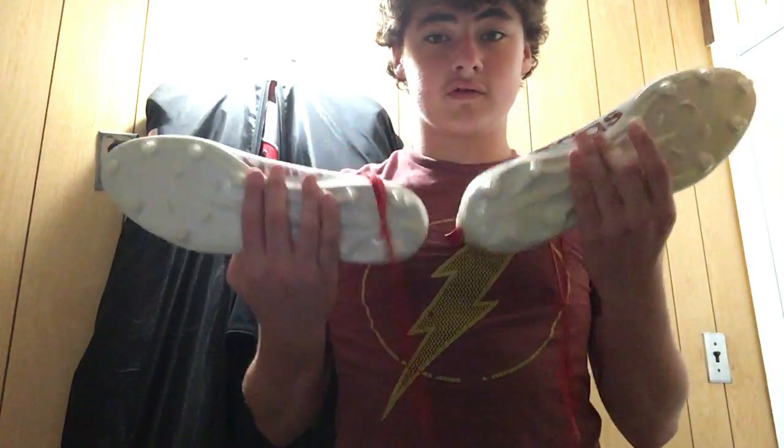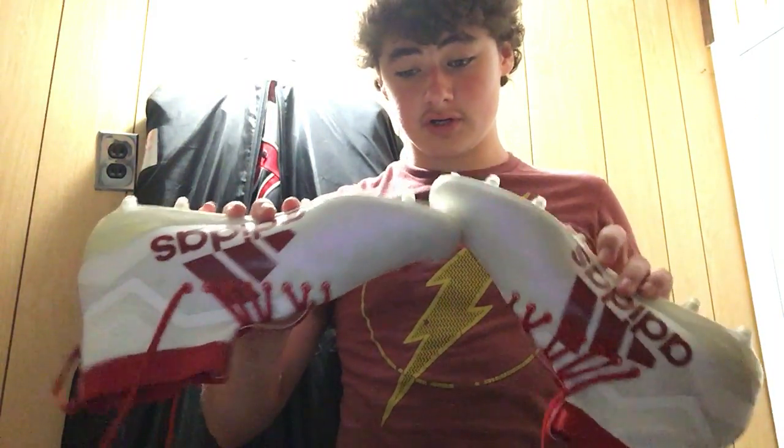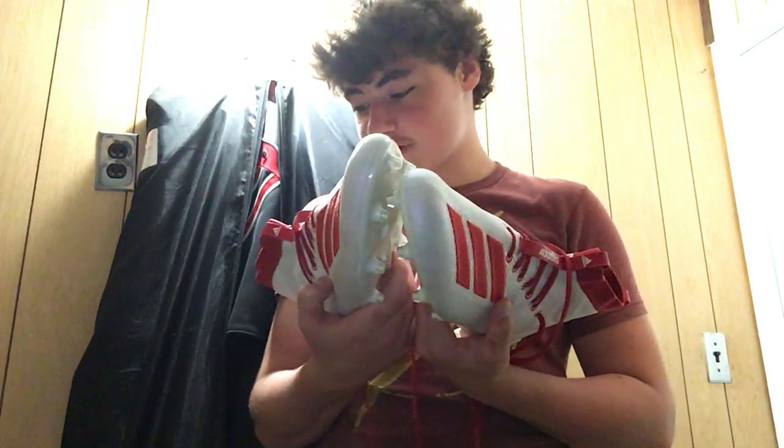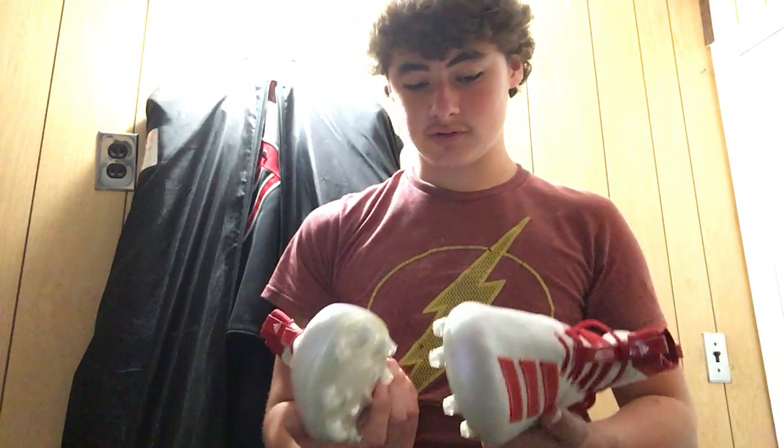Size 15 — if my feet grow anymore and I'm not even through high school yet, I think I'll be in a circus somewhere. They smell good, smell like new — it's the new shoe smell. I'm going out with a couple teammates Saturday to go and throw the football around and stuff.